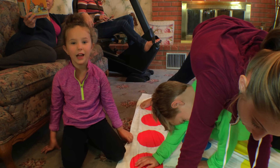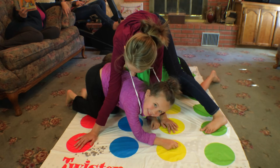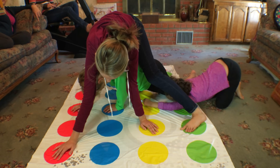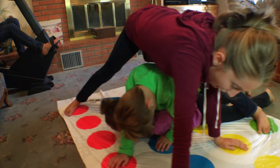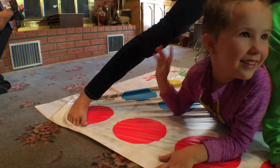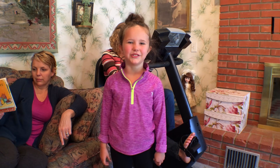I'm going to find the red dot. There it is! I'm going to go see what my sister is doing.